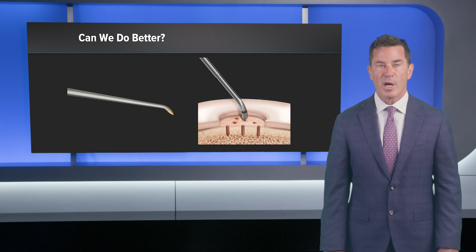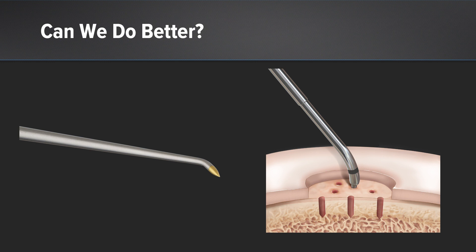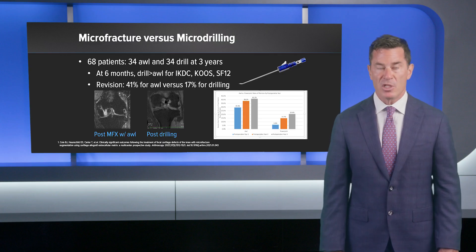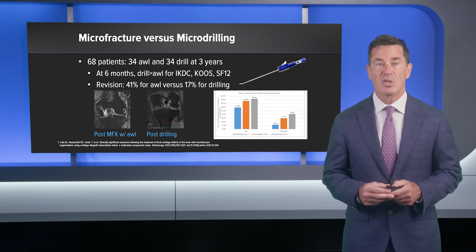We've largely gravitated away from microfracture awl towards drilling. We've learned that creating vascular access channels using a drill atraumatically at a depth of six to nine millimeters can provide access to MSCs and improve upon the host response without creating a fracture environment at the level of the subchondral plate. In 68 patients comparing 34 who had an awl versus 34 who had a drill at three years, we showed that at six months the drill was better in patient-reported outcomes including the IKDC, KOOS, and SF-12. The revision rate was 41% in the awl group and only 17% in the drilling group.